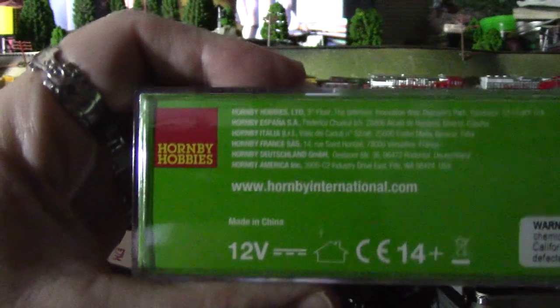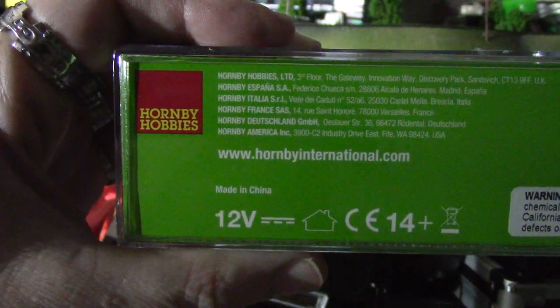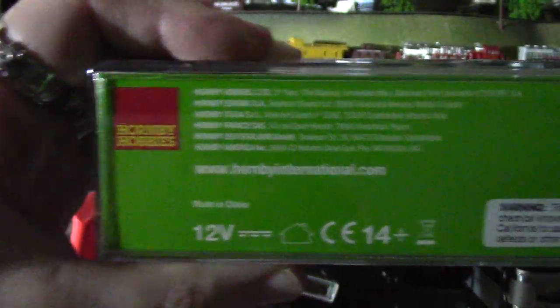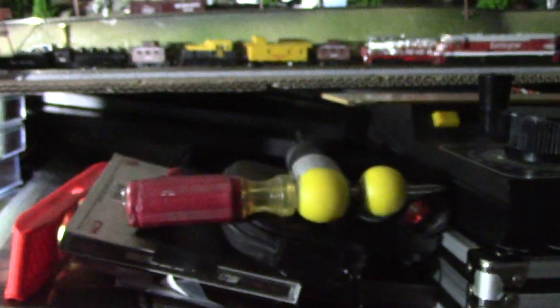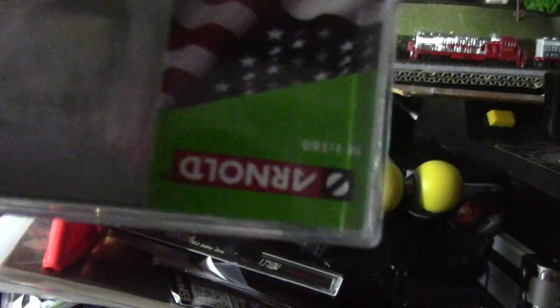I see a lot of people bagging on Hornby Hobbies. John Hornby Skews is my cousin in England. But Arnold and Gauge — I have eight of these engines, and they're the only ones that are always running.